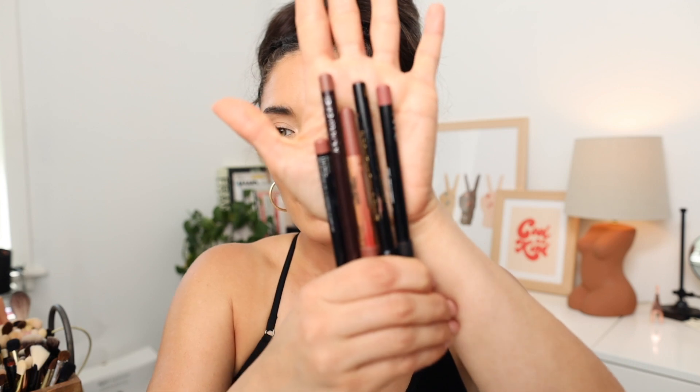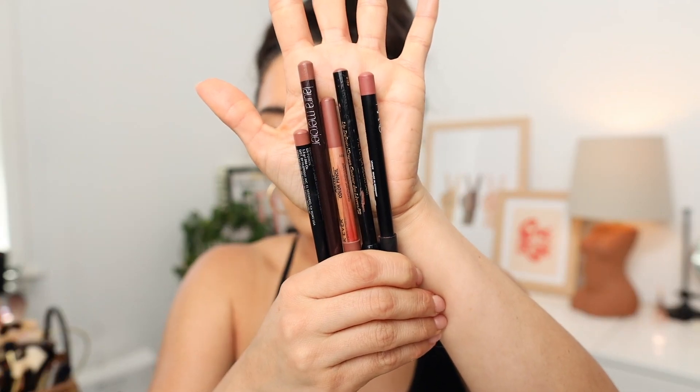Now we're going to get into what you guys probably actually clicked on this video for — my top lip pencils that I feel require no additional color. And again, if you have a similar skin tone to me or similar lip color, these just enhance the look of your lips. They make them look juicier, plumper. They make you question: is she wearing a lip liner or are her lips that big? Because mine are actually kind of narrow — not big, plump, juicy lips — but these liners definitely do that.